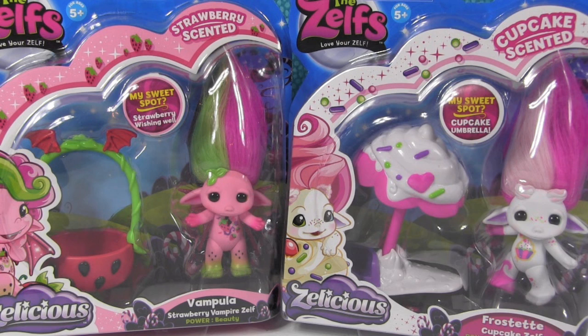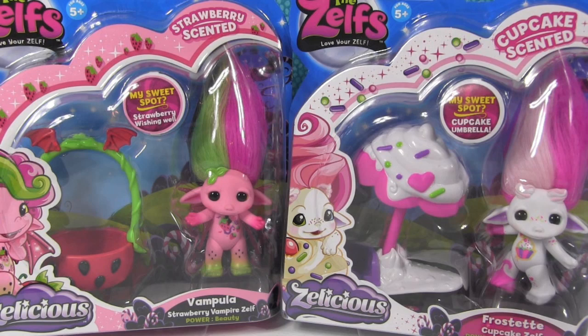We're going to open up two in today's video and we have more still that are going to be coming up soon. So, if you like Zelfs, make sure to check back. But today we're going to open up this one — Vampula, the strawberry vampire Zelf. And she's strawberry scented, which I can't wait to smell because I love strawberries. And then the other one we're going to open is Frostette, the cupcake Zelf.